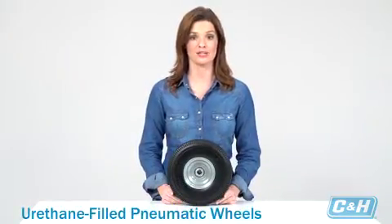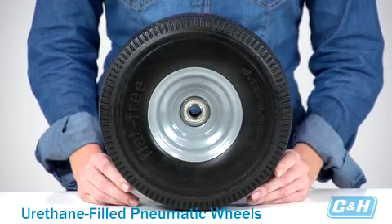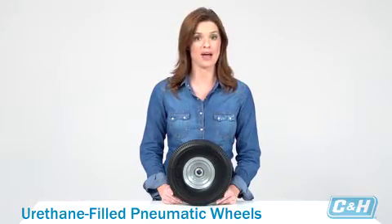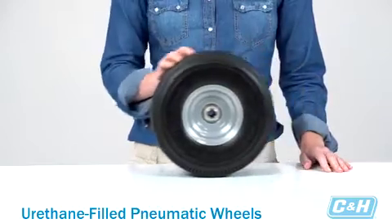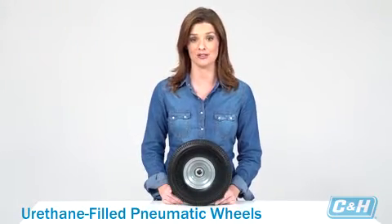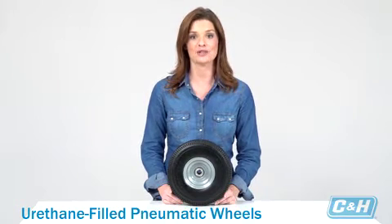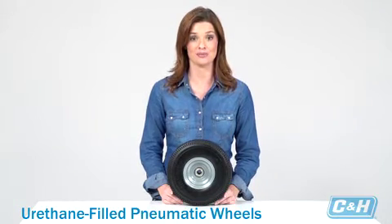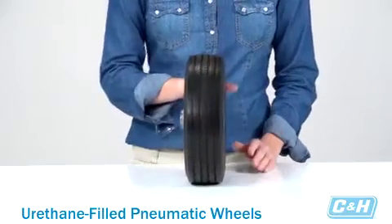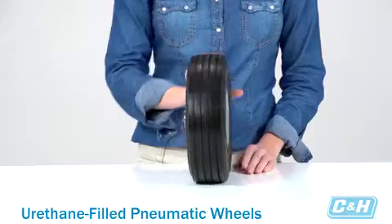Urethane-filled pneumatic wheels offer the same properties as pneumatic wheels, only they're filled with urethane foam. The foam prevents them from ever going flat. As firm as they are, they still offer a cushioned ride, so they're a good choice for carting sensitive materials like electronics, sound and lighting equipment, glass, ceramics, chemicals, and fragile retail goods. They also roll effectively on uneven floors or difficult terrain such as cement, blacktop, dirt, gravel, rock, or grass.